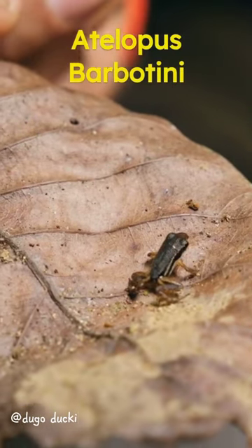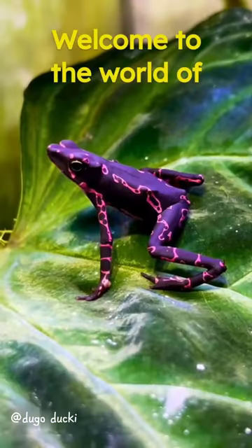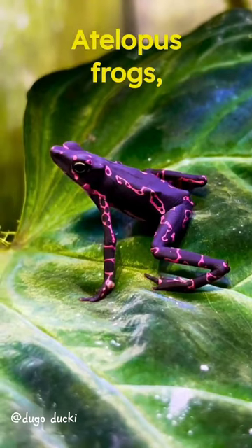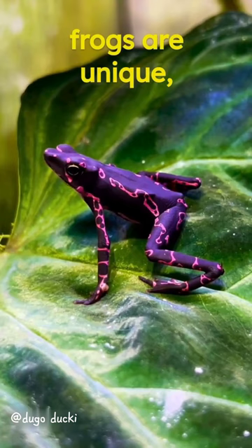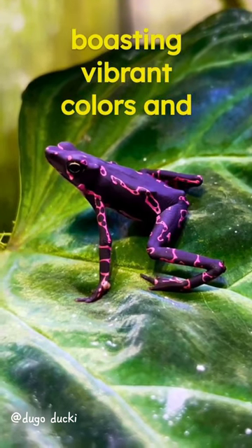This is the frog Atelipus barbatini. Welcome to the world of Atelipus frogs, truly a spectacle in biodiversity. These frogs are unique, boasting vibrant colors and patterns.